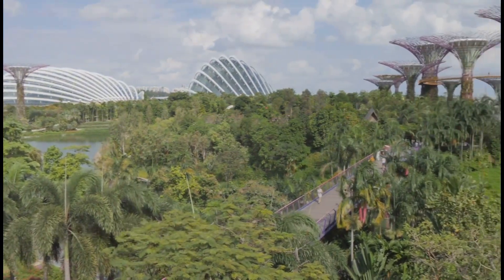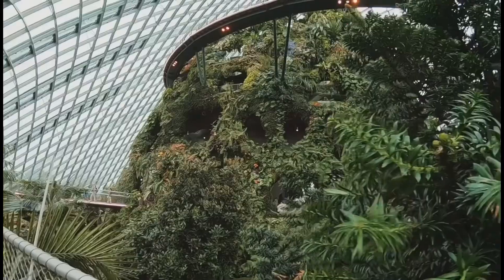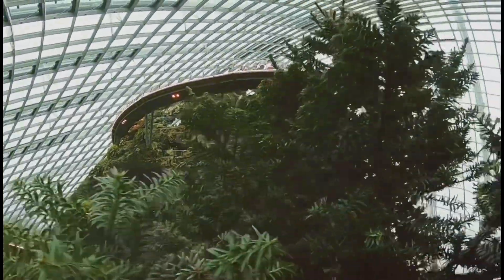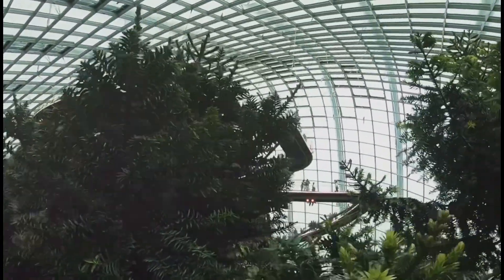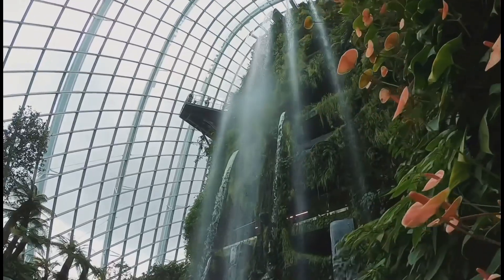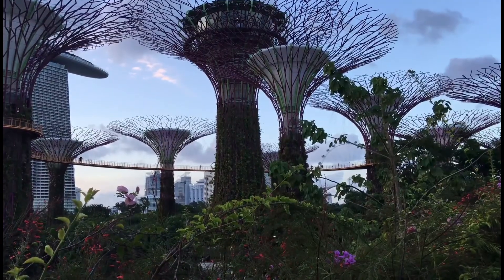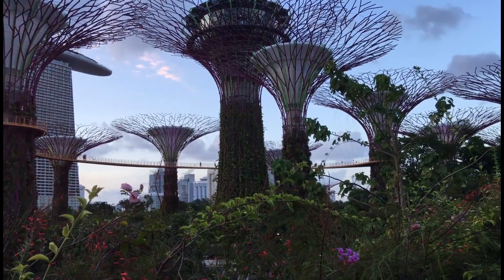Two giant glass domes dominate the landscape: the Flower Dome and the Cloud Forest. These architectural marvels house diverse ecosystems from around the globe. Stepping inside is like stepping into different continents. The Flower Dome mimics the cool dry climate of the Mediterranean — walk amongst ancient olive trees and fields of blooming wildflowers.